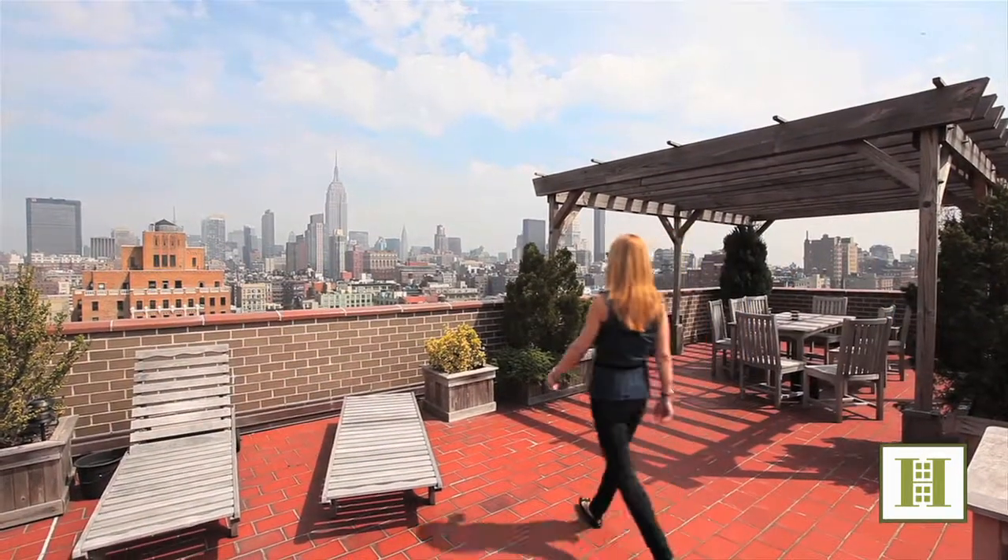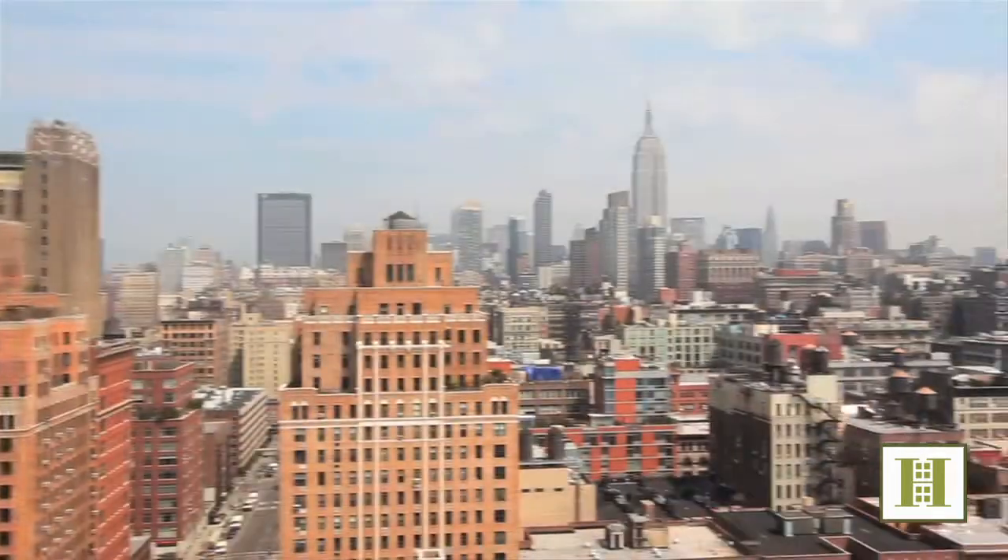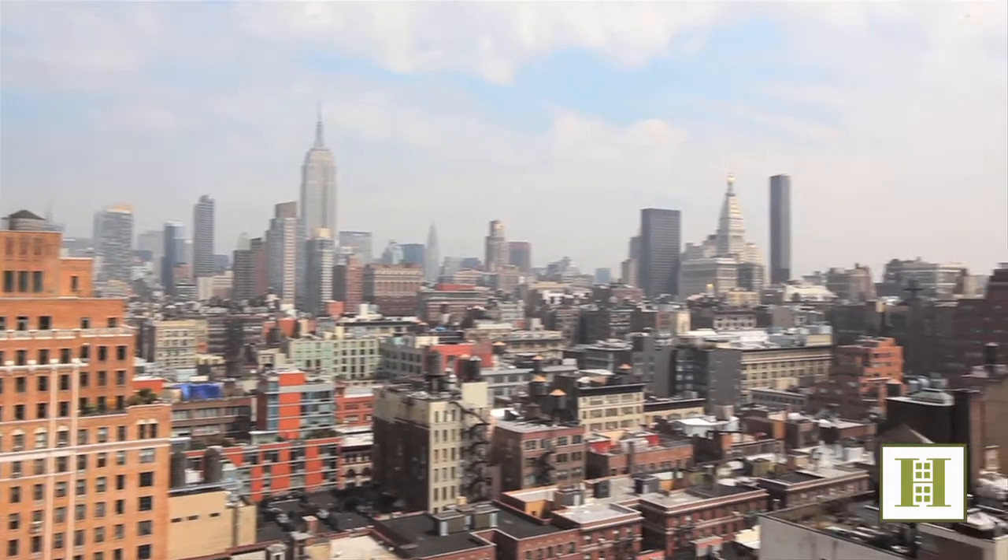All of this is just steps from the best restaurants in the trendy meatpacking district. Thank you for joining me on this tour today. Please feel free to contact me at any time if you would like to see this property.